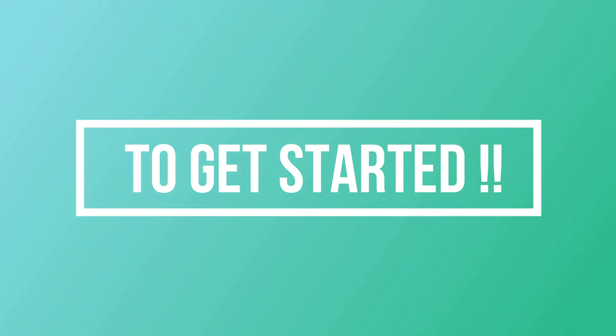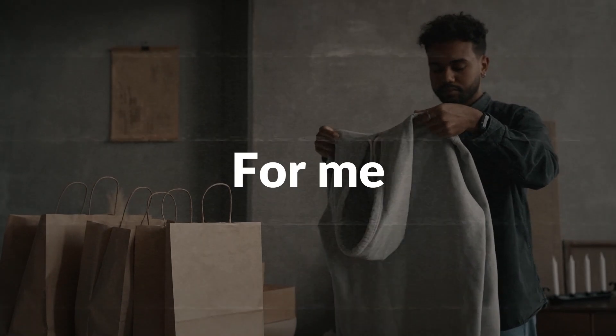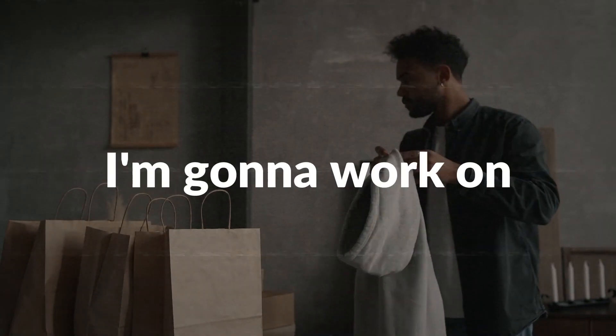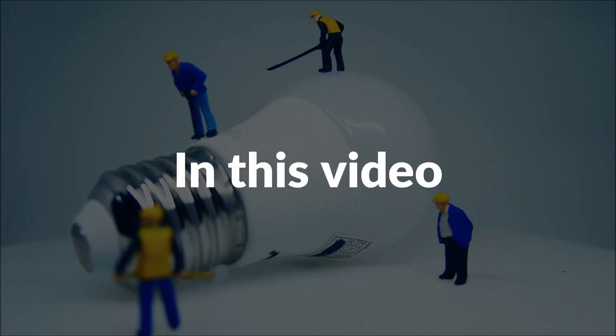To get started with print-on-demand, the first thing you need to decide on is exactly what products you'll be selling. I'm going to work on different products which are easy to sell and less competitive. In this video, I will make a completely new design for hats and socks.